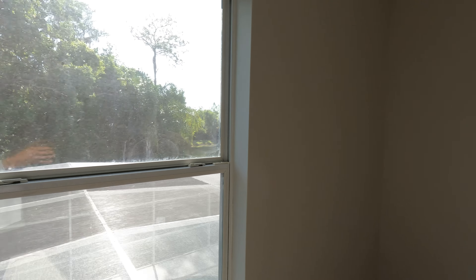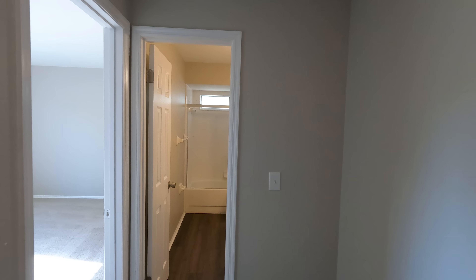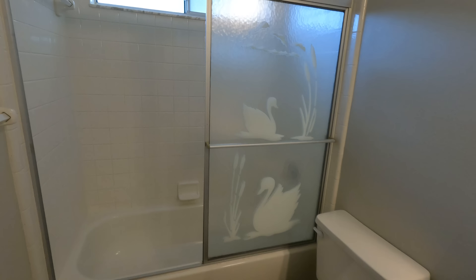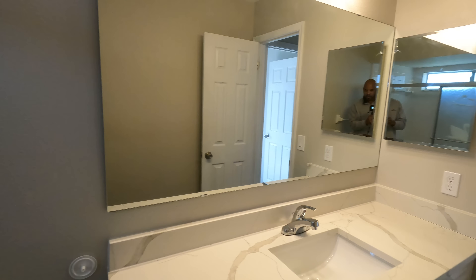Let's check out our last bedroom, which is just right here — this one's actually bigger than bedrooms two and three. Not bad at all. And we have our final full bath just right here. Looking at the vanity, sink, toilet, and a shower tub combo. All right, I believe that'll be it for this tour guys. Hope you enjoyed it.